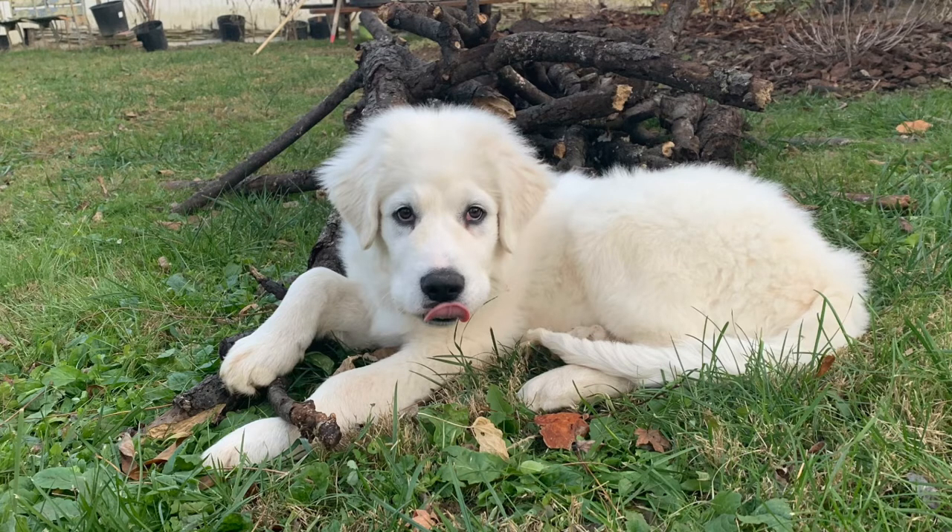I have to give him some training so he can be good with chickens, protect the property and the chickens, and get some basic training. Thank you for watching.